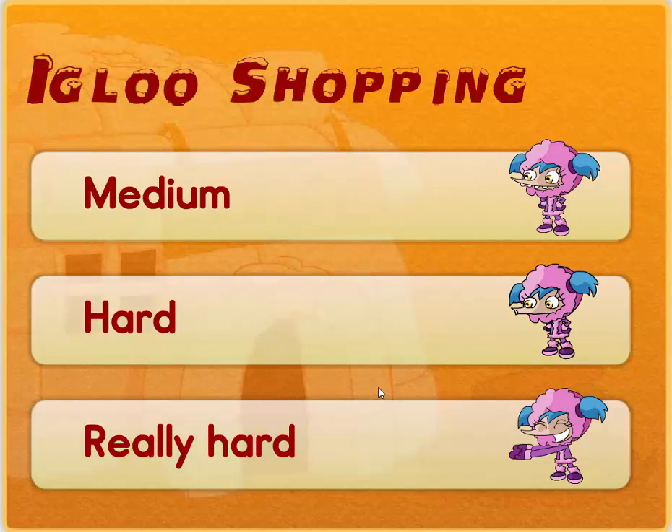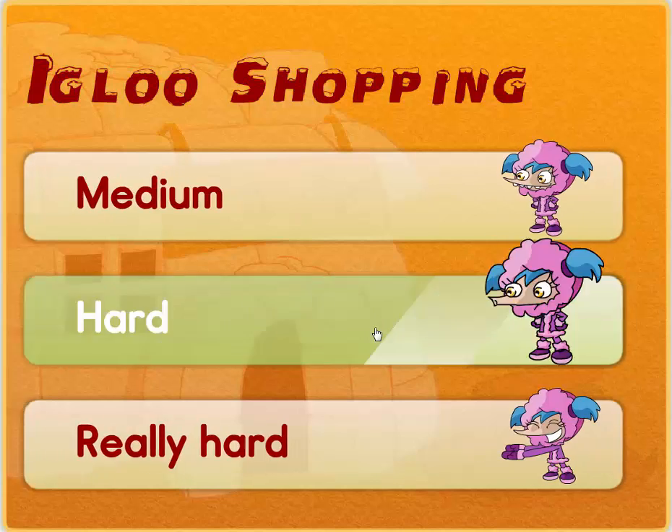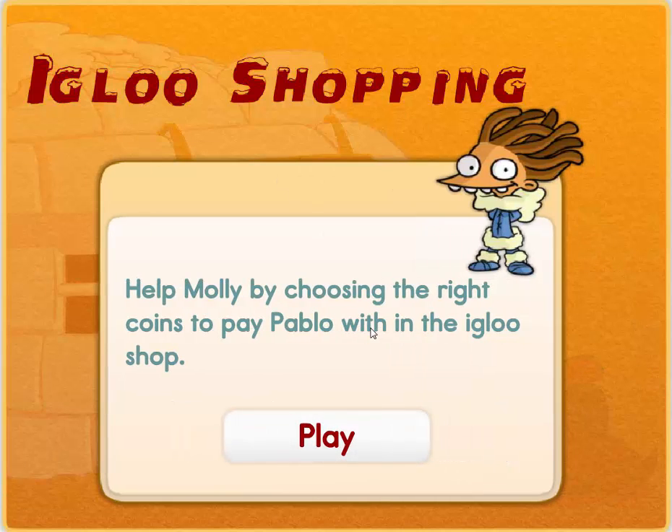Let us go shopping again — Hard! Help Molly by choosing the right coins to pay Pablo with in the Igloo Shop. Let's do this boys and girls.